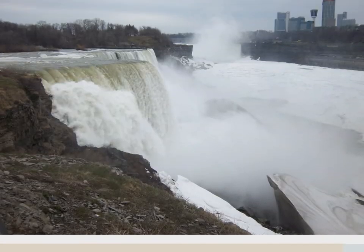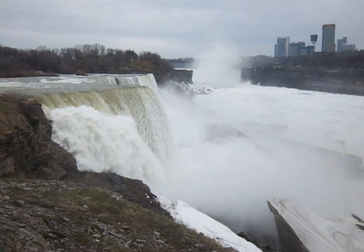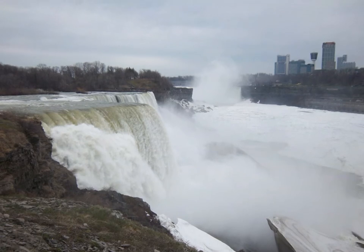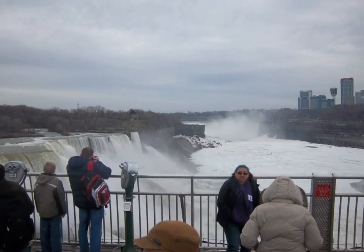Niagara Falls is located on the Niagara River and is part of the international border between Canada and the U.S. The falls are not very high but are very large and the most voluminous in North America.